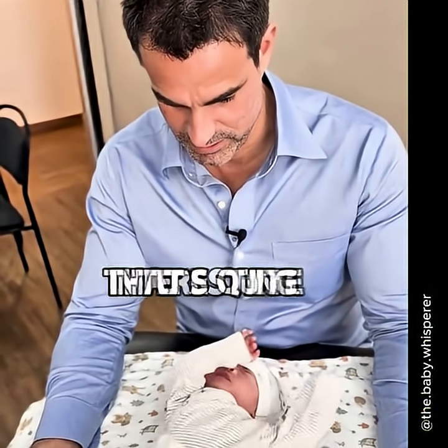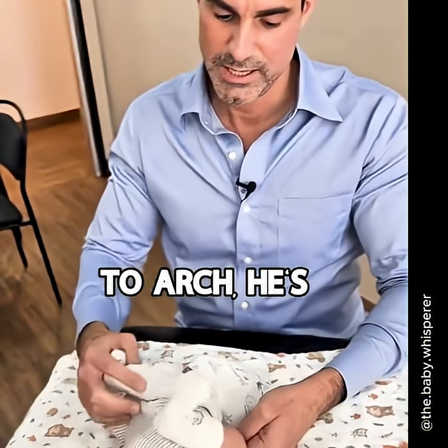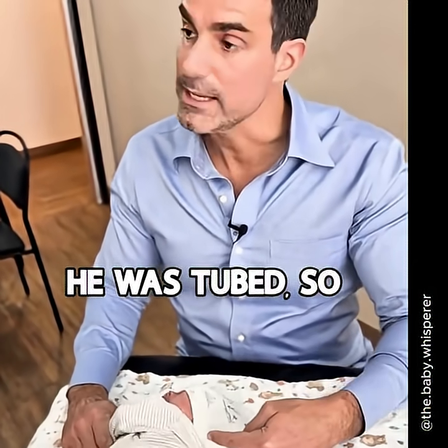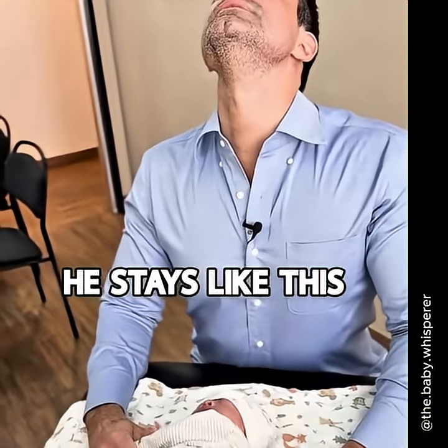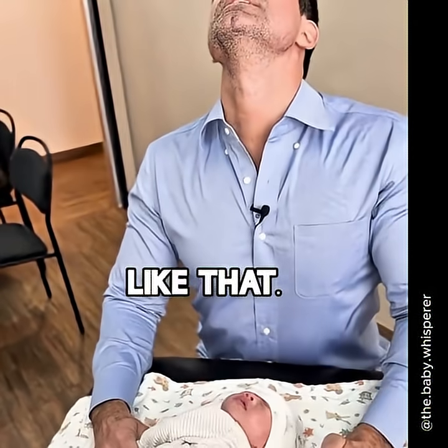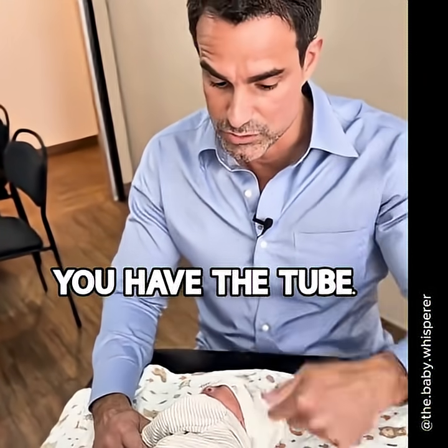That's quite interesting. You see when he's trying to arch, he's arching very high like this. He was tubed, so he stays like this for three weeks — he stayed like that. So you have the C-section, you have the tube.